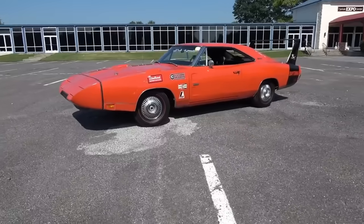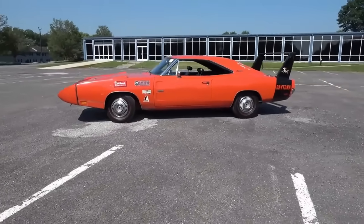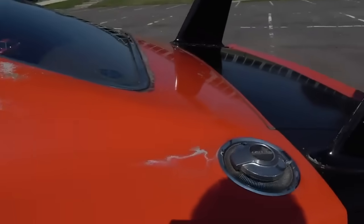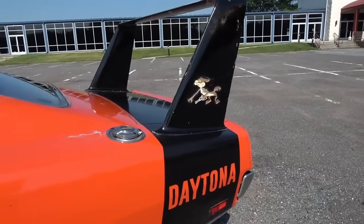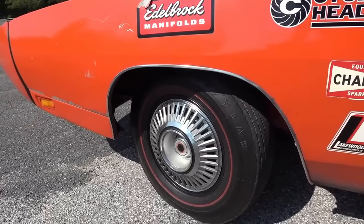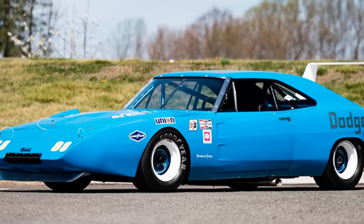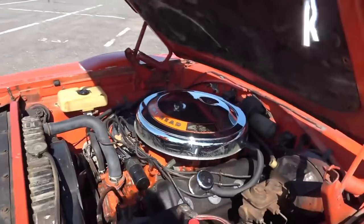This is when Dodge hatched an outrageous plan to take over NASCAR by building 503 specially equipped Dodge Chargers to sell to the public, making it one of the most recognized 60s muscle cars. The public had never seen such a spectacle — a car with a nose cone shaped in the wind tunnel and a rear wing that looked more at home on a supersonic jet fighter than a passenger car. Moreover, the new Dodge Daytona would be available with Chrysler's invincible 426 CI Hemi. Dodge had called NASCAR's bluff, and in doing so reserved for itself one of the top spots in automotive history.